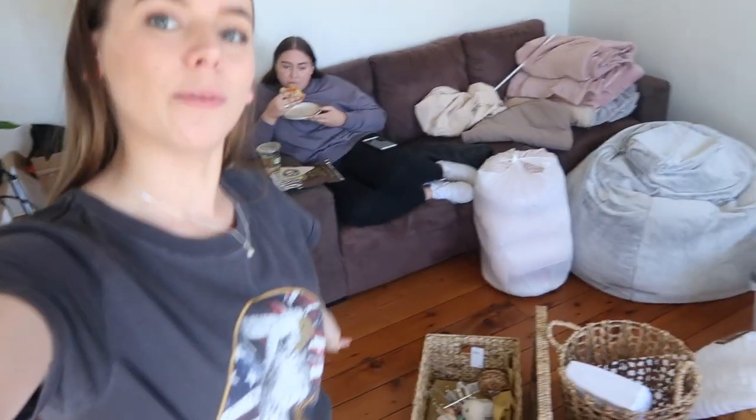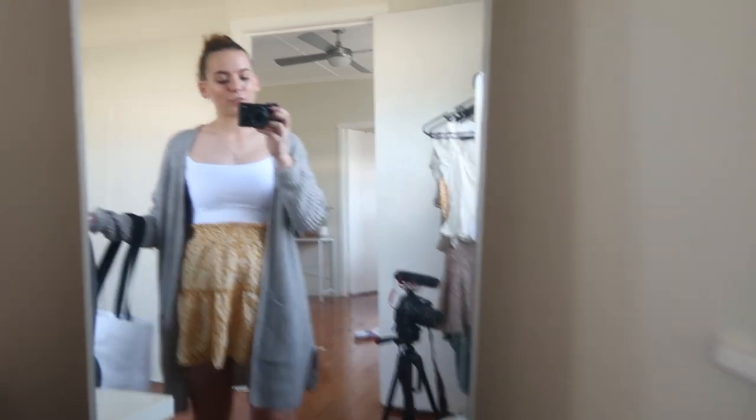I feel like our lounge room is the least put-together room in the house so far, mostly because we ordered a new couch that hasn't arrived yet — that will really pull everything together. Everything else is really starting to come together which is so exciting, but we still have a lot of work to do. I need to do some grocery shopping, go to the old house to pick up the last little things, and maybe do some uni or YouTube work — I haven't done any of that this weekend. But first, gonna have some food.